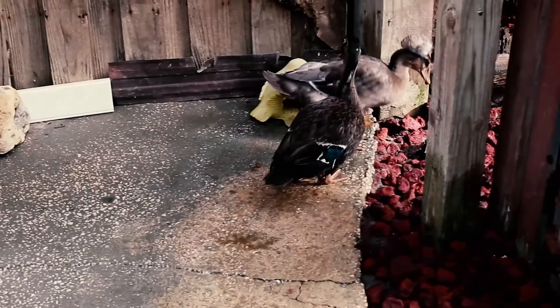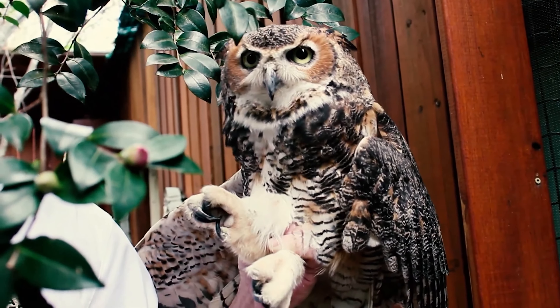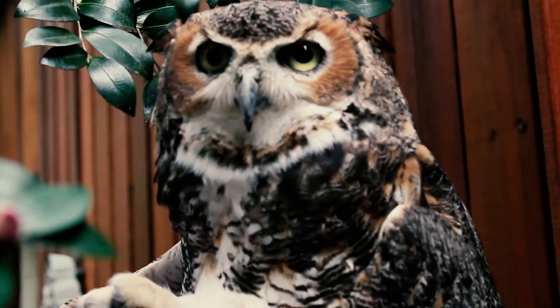For this video, I'm going to take a look at the Owl's Wildlife Sanctuary. Buckle your safety belts, because I think things are about to get wild.